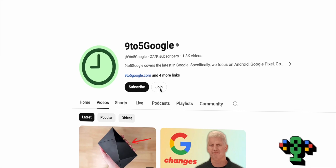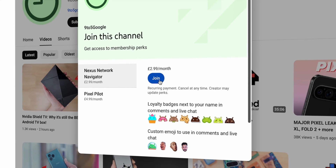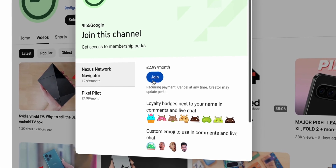We also have a channel membership that you should take a look at, where our members get exclusive access to wallpapers and behind-the-scenes content, so check that out and join our community. We would certainly love to have you.